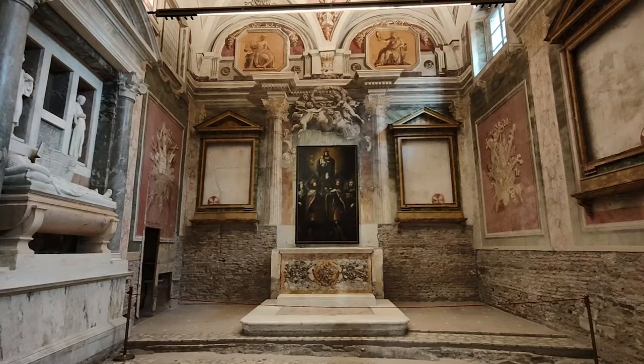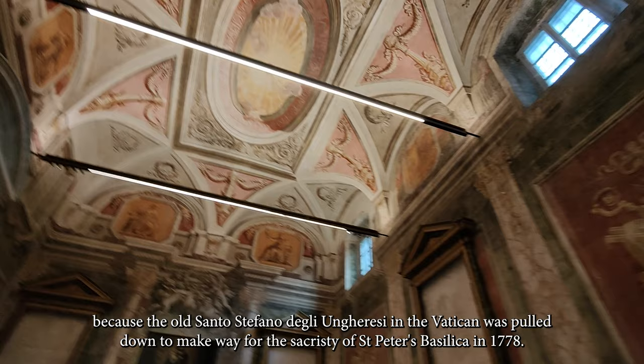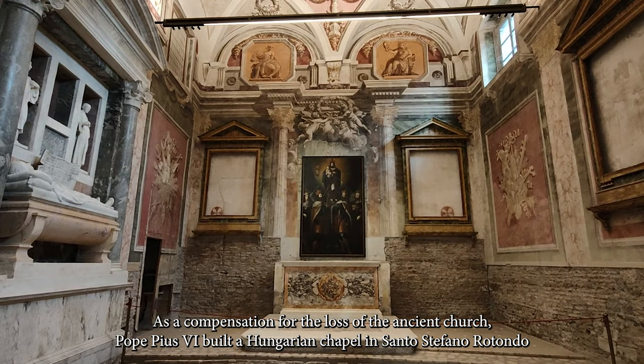Unlike nationals of other European nations, Hungarians lacked a national church in Rome, because the old Santo Stefano degli Ungerisi in the Vatican was pulled down to make way for the sacristy of St. Peter's Basilica in 1778. As compensation for the loss of the ancient church, Pope Pius VI built a Hungarian chapel in Santo Stefano Rotondo according to the plans of Pietro Camparese.